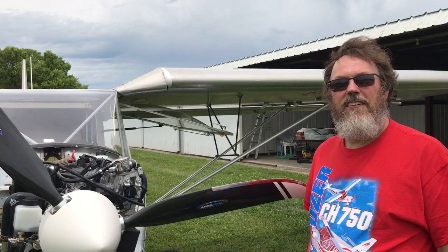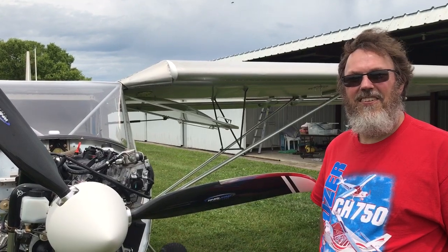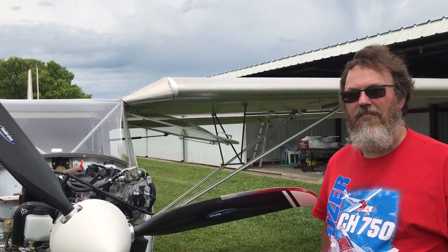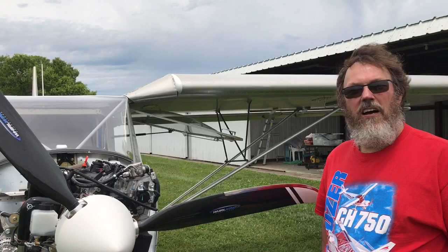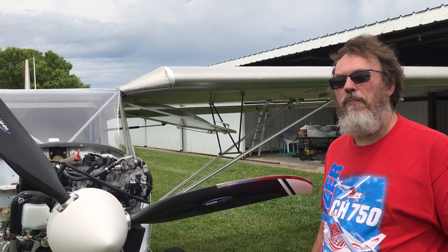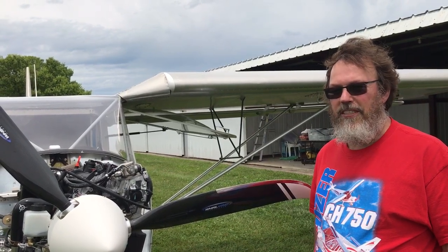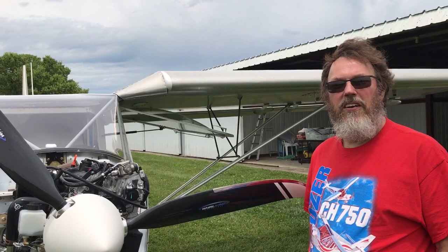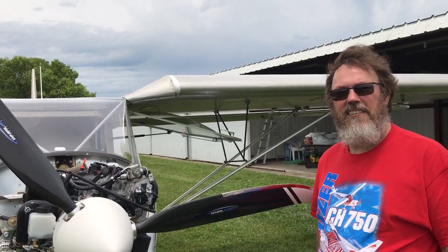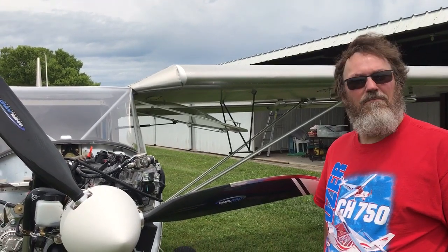As far as shopping around for engines and pricing, the entry point for the Viking is very affordable. Of course the firewall-forward package brings the cost up, but it still appears to be the leading contender in terms of power-to-dollar ratio among the options he's evaluated.